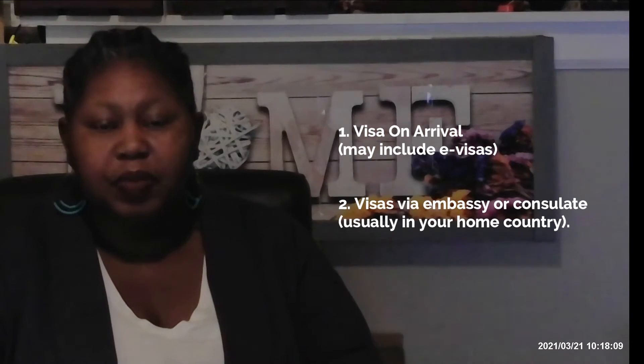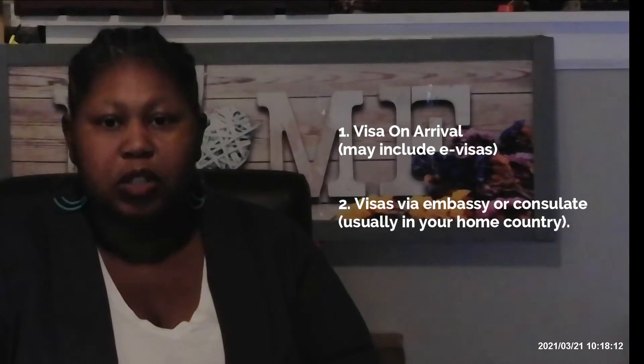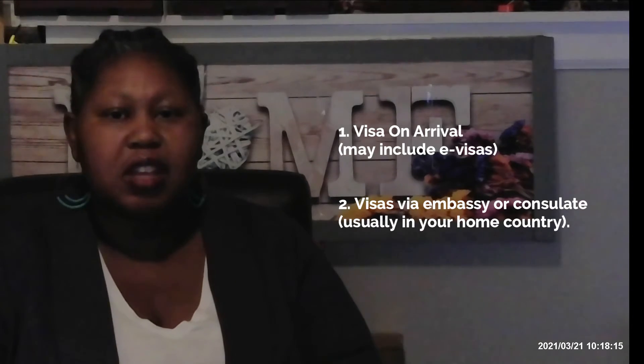There are two other types of visas I really want to focus on. The first is the visa on arrival — you can normally acquire that visa once you are at the airport. Many countries that offer visas on arrival will also give you the option to complete the visa form online, which is the equivalent of an e-visa, meaning you take care of it before you land without needing to go to an embassy or consulate. Countries that allow visas on arrival include but are not limited to Egypt, Tanzania, and Ghana.